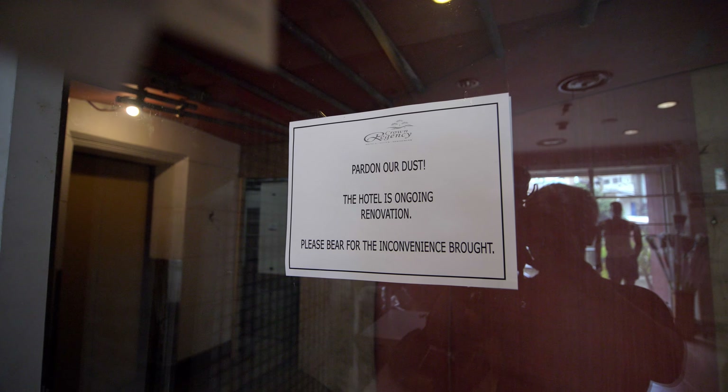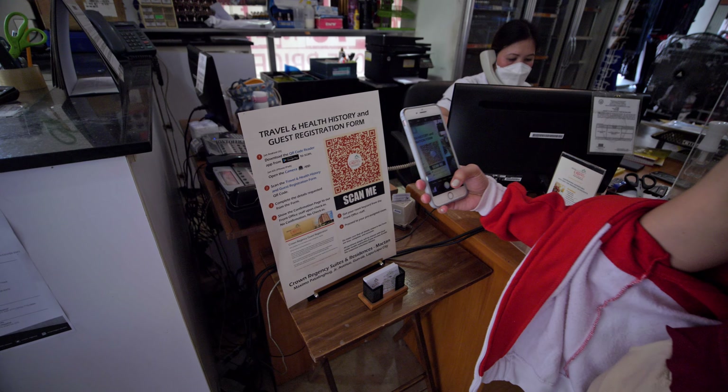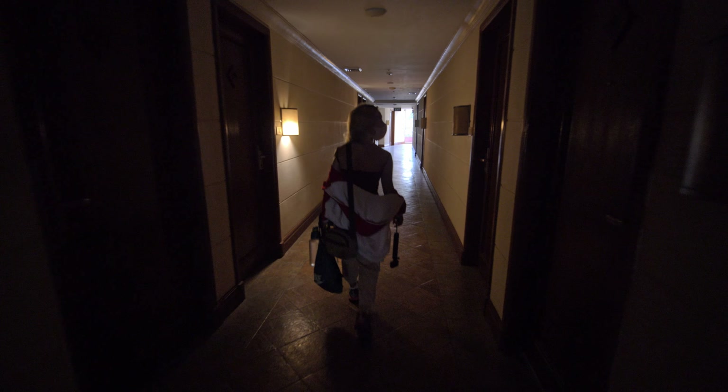Currently, the lobby is undergoing renovations, so we checked in at the little shop where they set up a makeshift reception area. Though it wasn't much of an issue, it's too bad we couldn't explore the actual lobby.